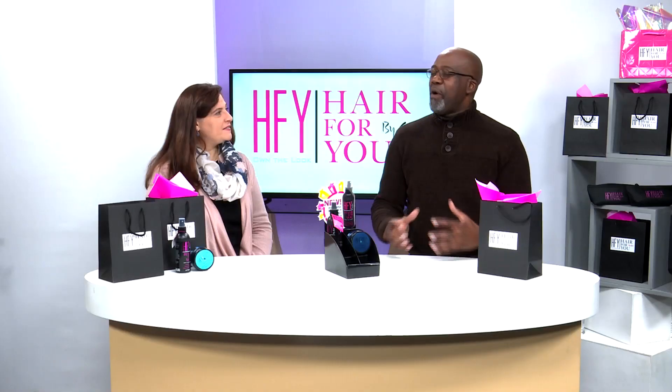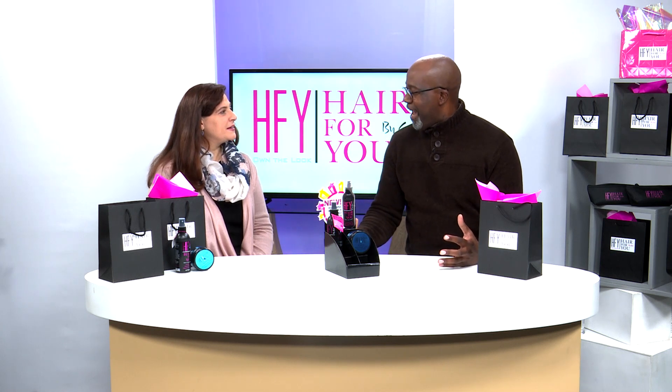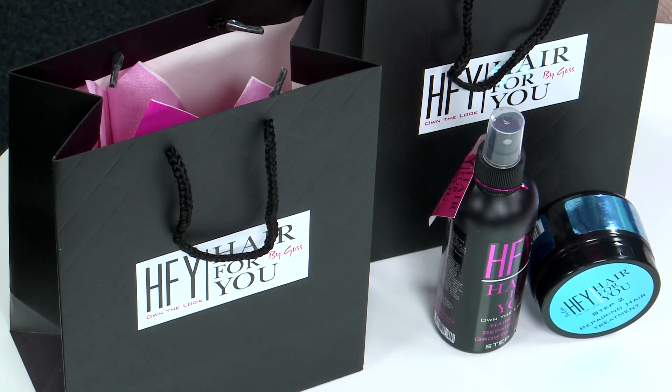Hello Juma, thank you for having me today. Hair For You is about regenerating hair growth, making sure that we don't have to be wearing those wigs if we don't want to anymore.